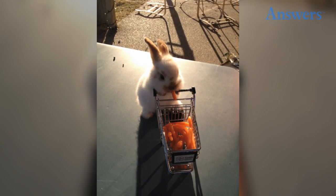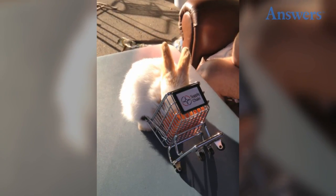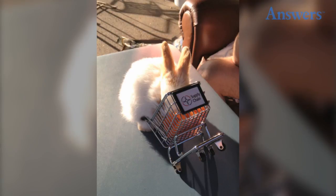Now this little guy can go shopping for pint-sized carrots. But even bunnies know you shouldn't shop while hungry, because you might just eat an entire cart full of food — and without paying for it.